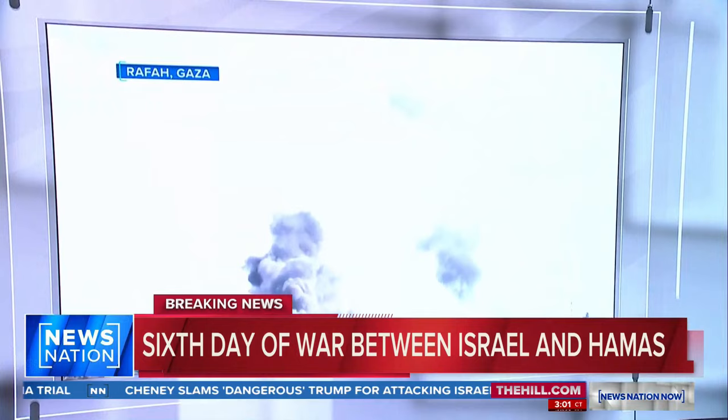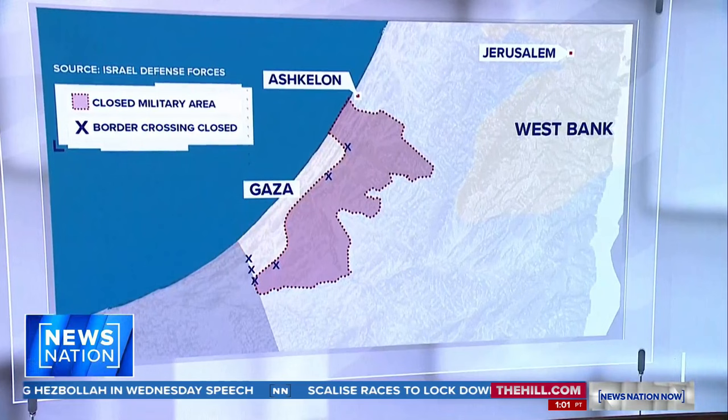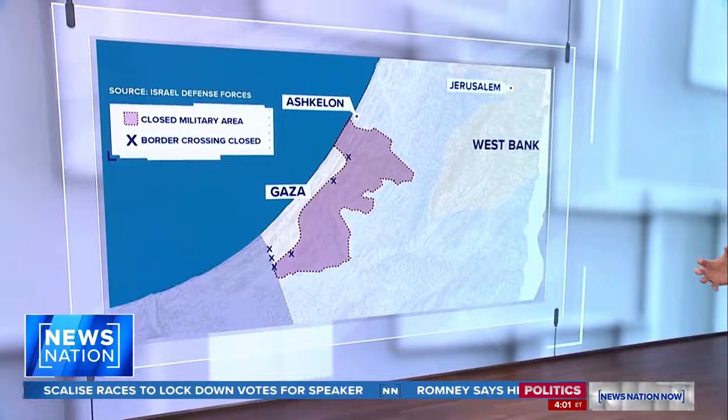There's been a lot of talk about the Rafah border crossing — these airstrikes hitting there. That's the border crossing at the bottom that goes in by Egypt. Those airstrikes are one of the reasons that border crossing closed down to begin with. So if you're in Gaza right now, and so many are — millions of people are — getting out is really not an option.